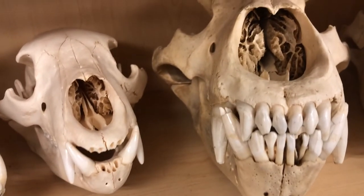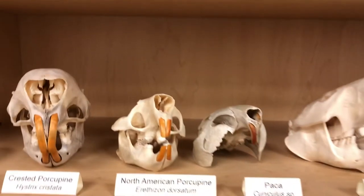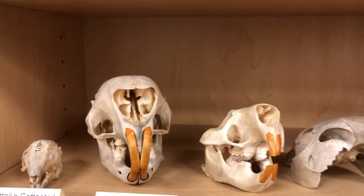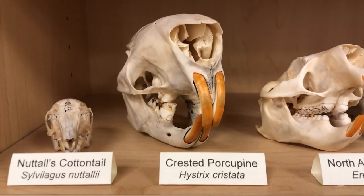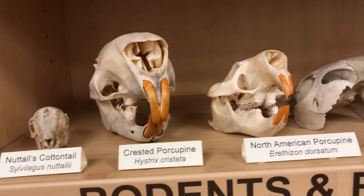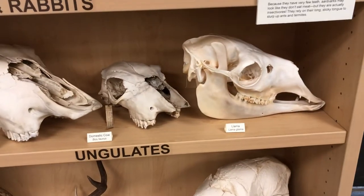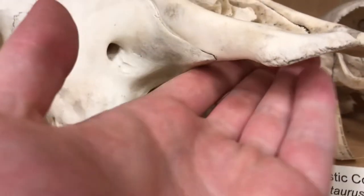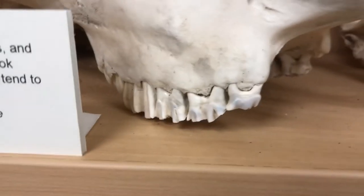Omnivores are going to have very similar teeth as well. Then when you get down to our herbivores — these in particular are rodents — they're going to have these long orange front incisors to help them chew on very tough material. The reason those teeth are orange is because they have a buildup of iron in the enamel, and these teeth will keep growing their whole life, so they have to constantly chew on stuff to file those teeth down. The other type of herbivores are ungulates, or hooved animals, and a lot of times they won't have any top incisors — just a flat palette — and then their teeth go straight into these flat molars that help them grind up their food.